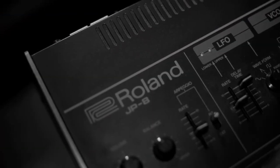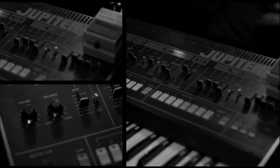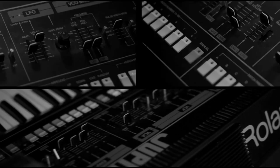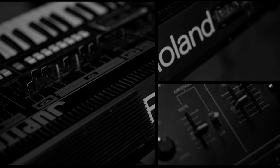The Roland Jupiter-8 is the synthesizer that I have used most throughout my career. There's something about the sound of them that is so warm and big, and for me, easy to manipulate. It features very heavily on the Rio album.